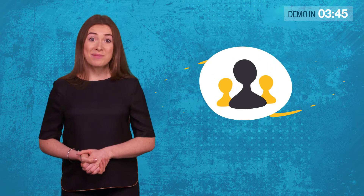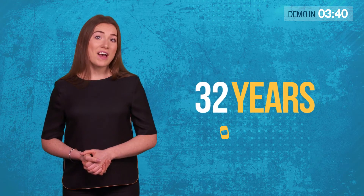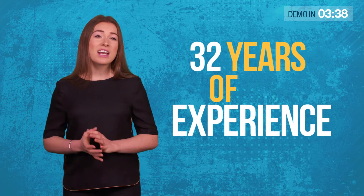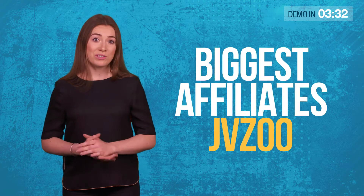Hi there. On behalf of Simon Wood, Giri, Imran and the rest of the team, welcome to this short video. Together, we've got 32 years of experience in developing cutting edge software. We're currently in the platinum group on Clickbank, and we're one of the biggest affiliates on JVZoo.